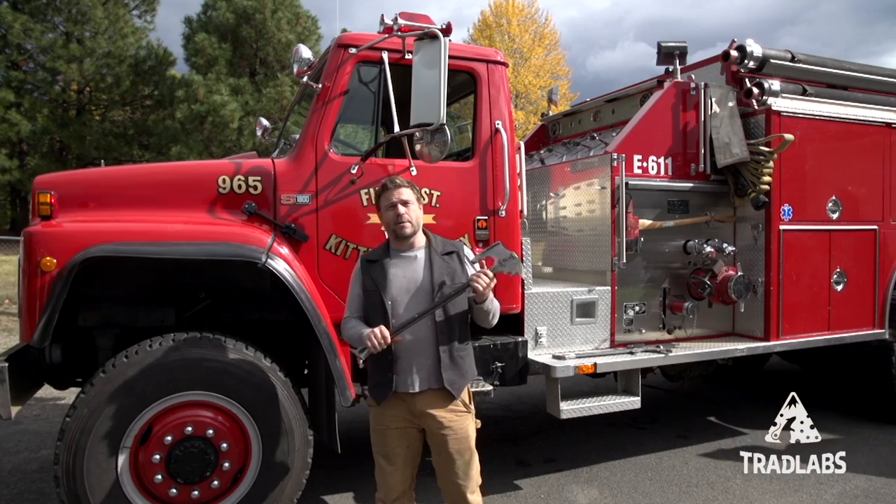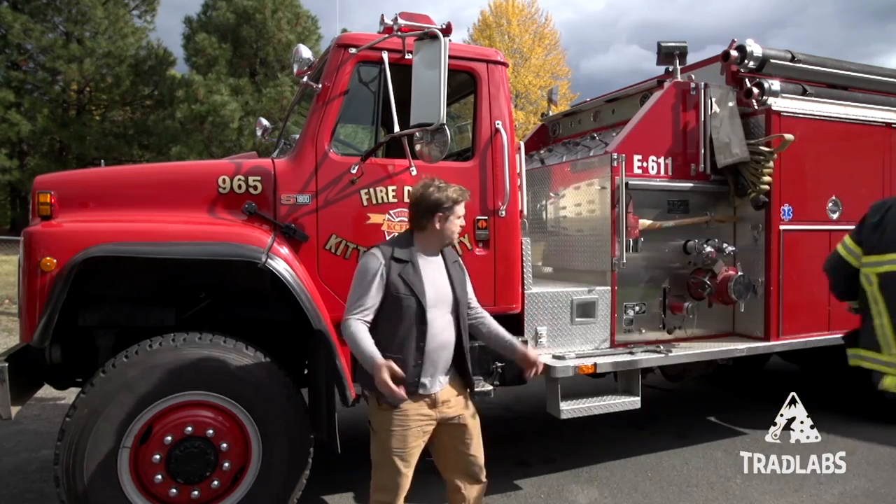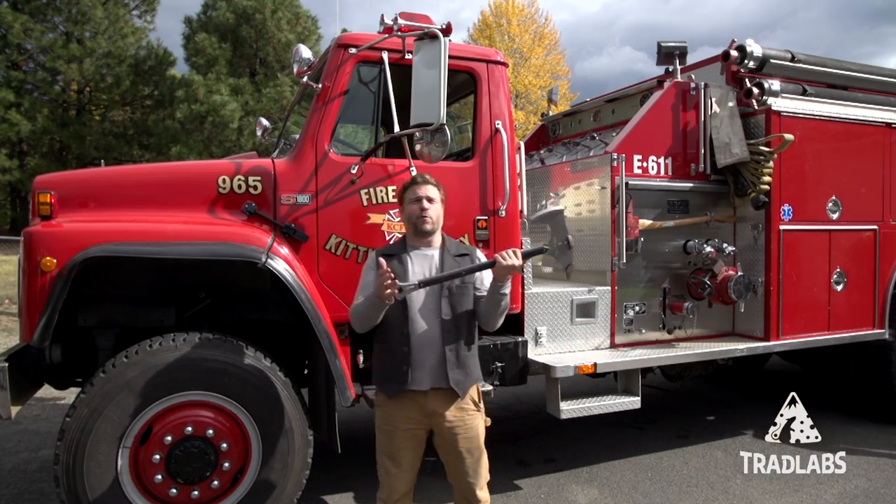It's a firefighter tool that combines things like an axe, a pick, a hydrant wrench, and a forcible entry tool.